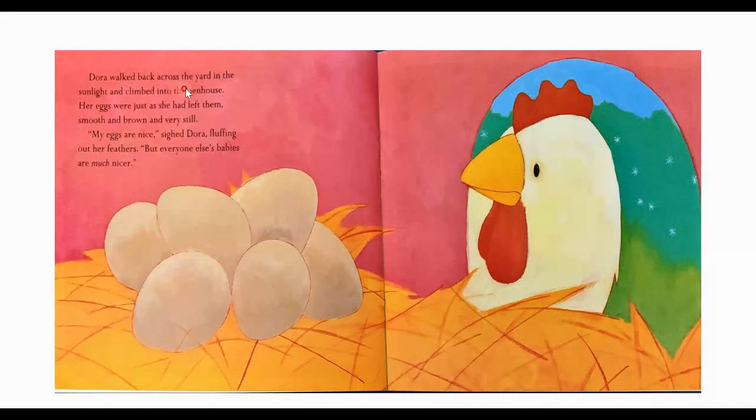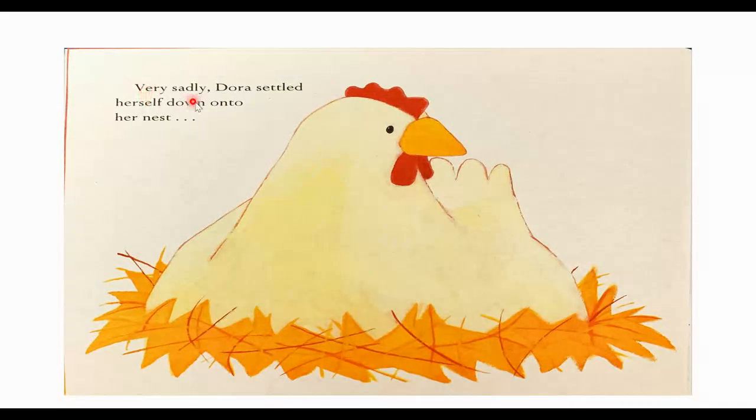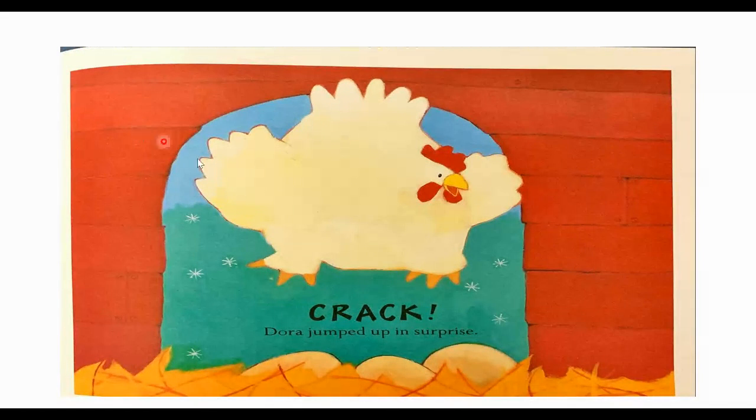Dora walked back across the yard in the sunlight and climbed into the hen house. Her eggs were just as she had left them — smooth and brown and very still. "My eggs are nice," sighed Dora, fluffing out her feathers. "But everyone else's babies are much nicer." Oh, poor Dora, she's feeling sad. What do you think is going to happen? Let's find out. Very sadly, Dora settled herself down onto her nest. Crack! Dora jumped up in surprise.